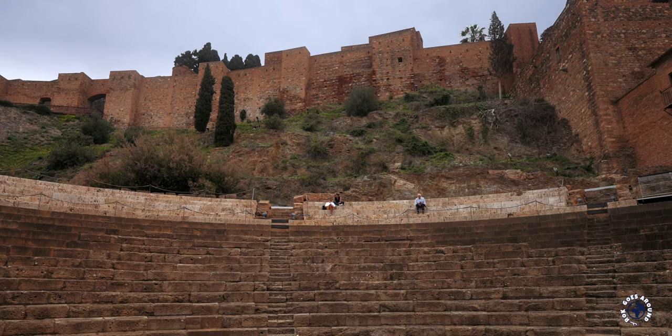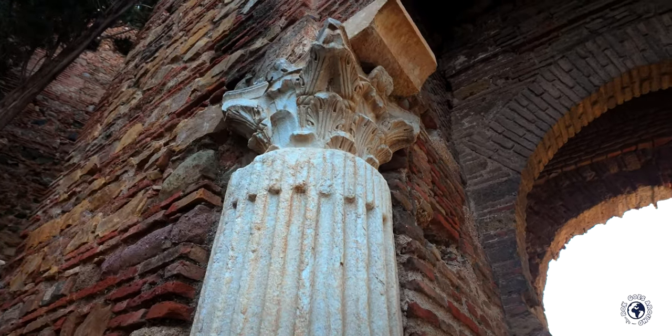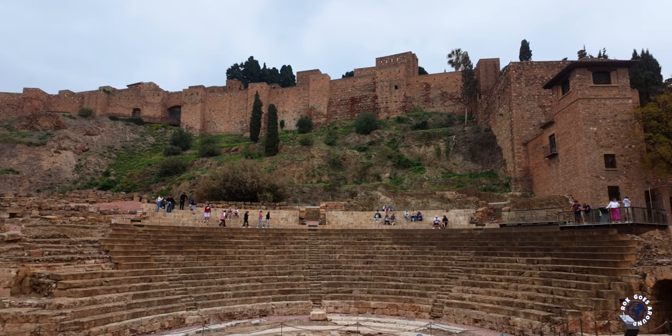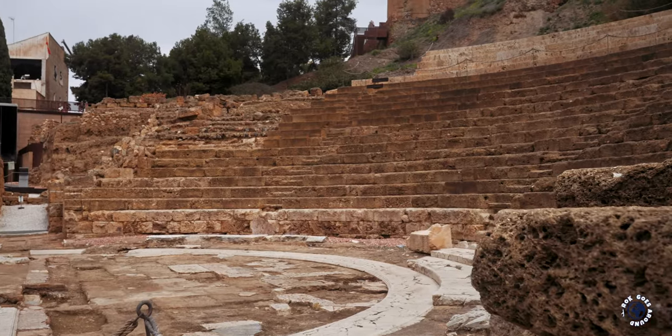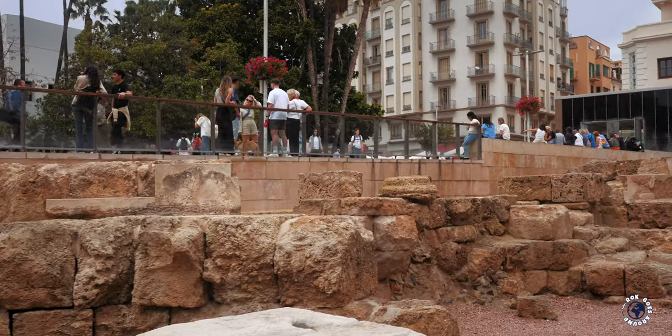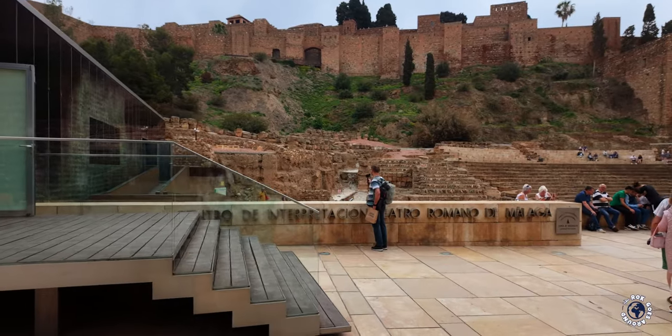If you thought you spotted a few Roman stones in the Al-Kasaba, you are right. With the Moorish conquest of Malaga, the stones from the abandoned theater came in very handy to build the fortress, just a stone's throw away. Over time, the remains of the theater became buried, remaining hidden until their rediscovery in the 1950s. Access is through a modern visitor center and there is no entrance fee.